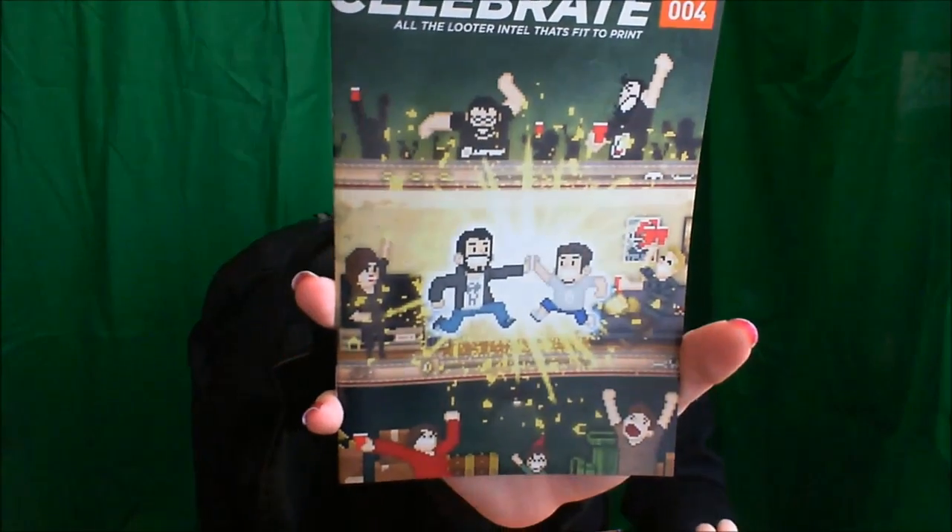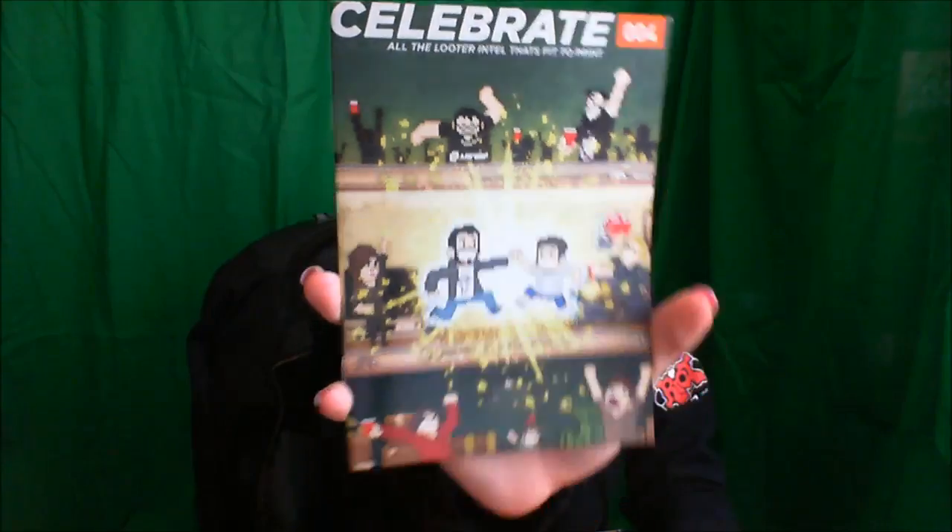So let's get in here. We got the pamphlet that says, 'Celebrate all the looter intel that fits to print.' That's pretty cool. This is why I had the auto-focus up — because when I put stuff up to the camera, I can not be blurry. So this basically tells you what comes in Blue Creek.